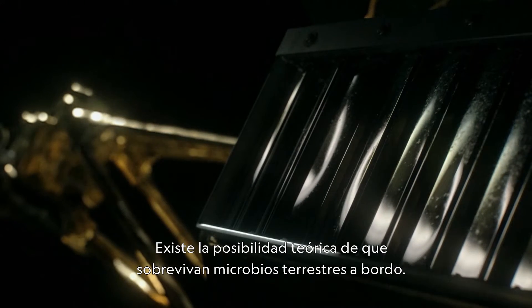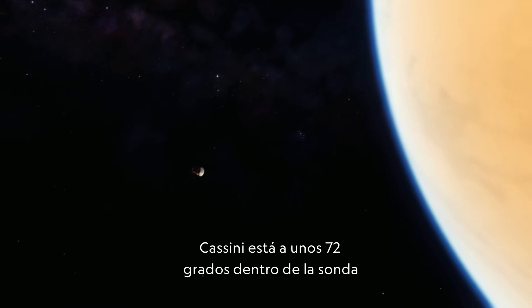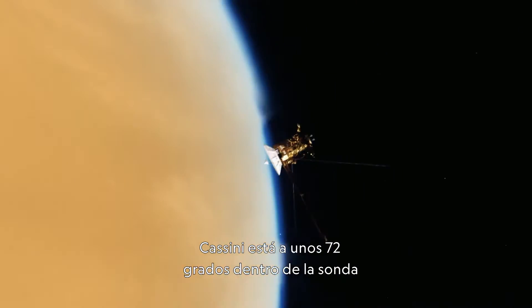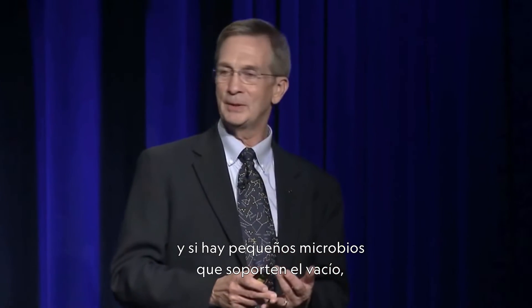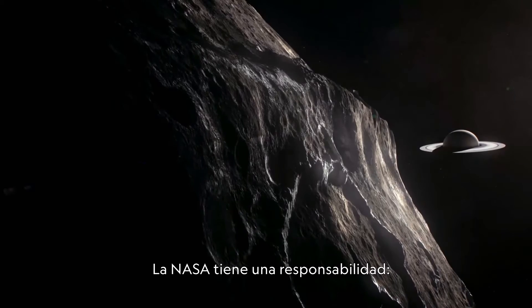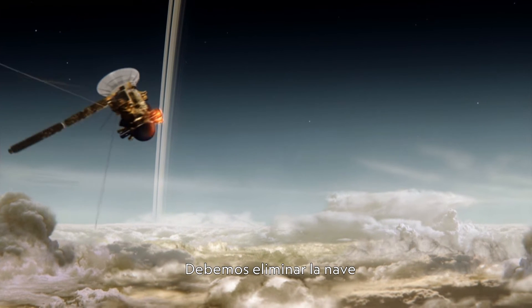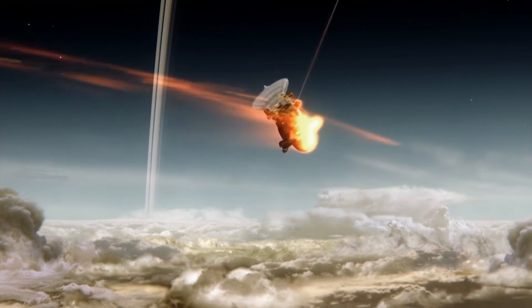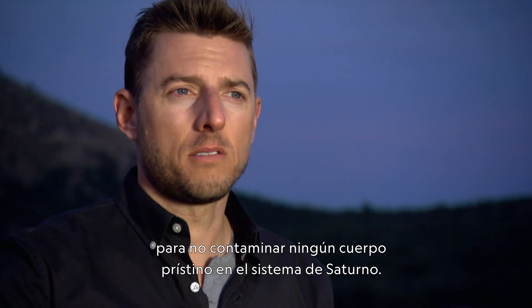There's a theoretical chance that microbes from Earth could have survived on board. Cassini is essentially at about 72 degrees inside the spacecraft. And so if there are little microbes in there that don't mind a vacuum, they could last forever. NASA has a responsibility never to contaminate another world with life from Earth. Cassini has got to be put safely away — we need to dispose of the spacecraft such that we don't pollute any pristine body in the Saturn system.